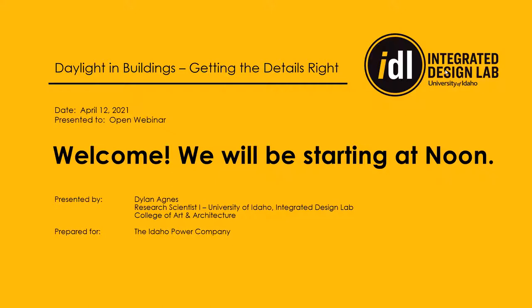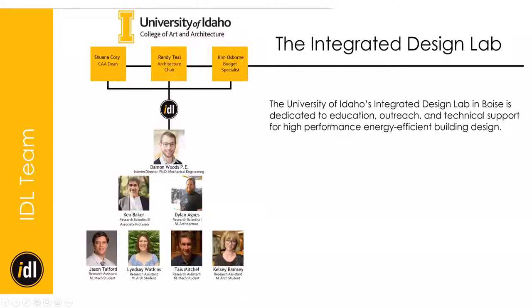Thank you for joining us today. This is the Integrated Design Lab. My name is Dylan Agnes. We are a research consulting firm dedicated to the education, outreach, and technical support for high performance energy efficient building design.